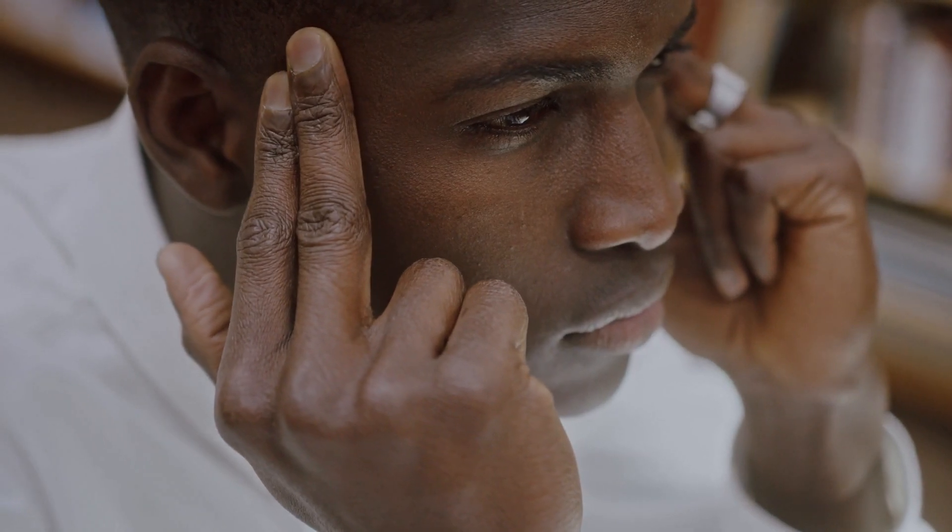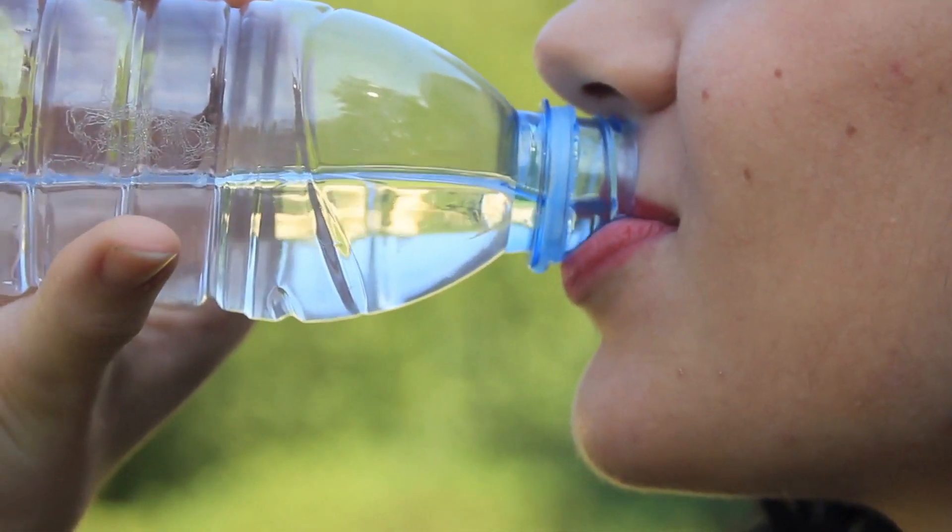Tip 6: Listen to your body. Remember to listen to your body when it comes to drinking water. If you're thirsty, drink water. If you're not thirsty, don't force yourself to drink water. Drinking too much water can also be harmful to your health, so listen to your body and drink water in moderation.